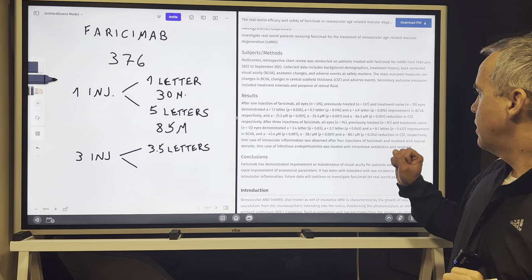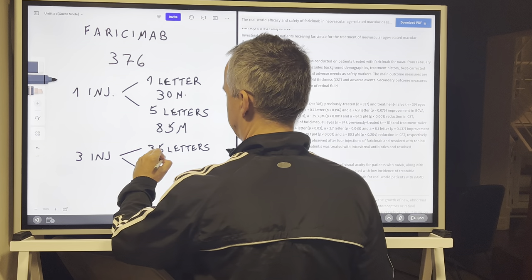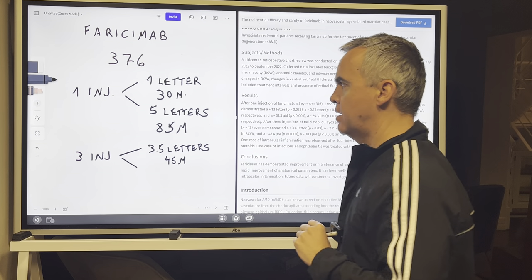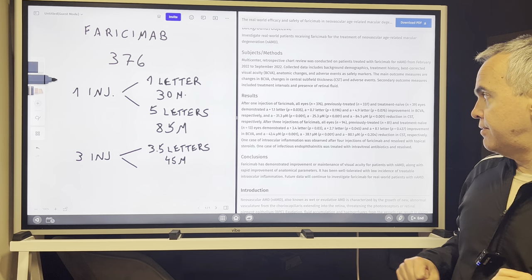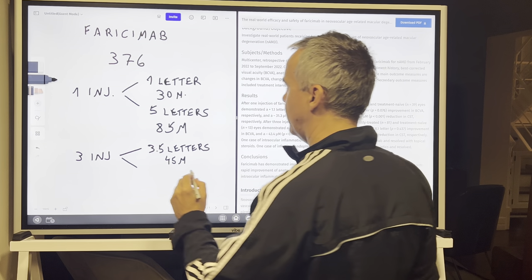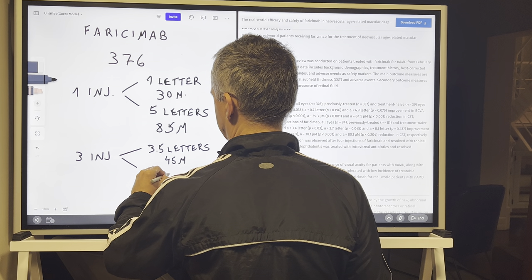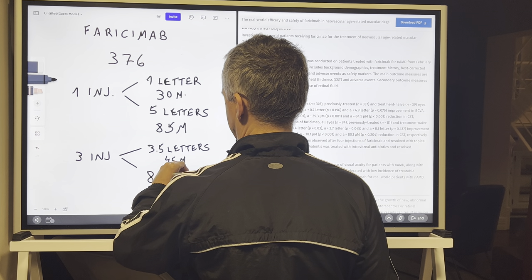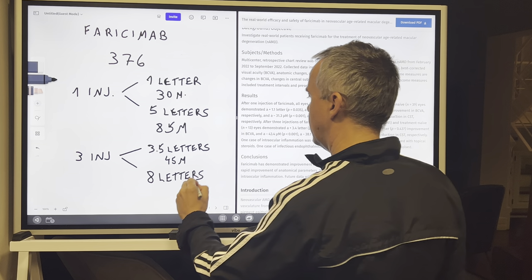And about 45 microns reduction in central macular thickness. For naive patients, however, the improvement was eight letters and 80 microns reduction.